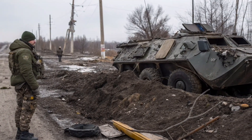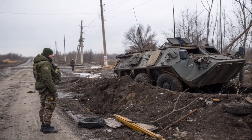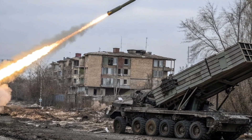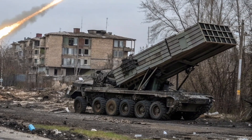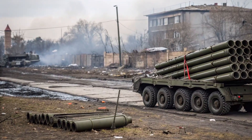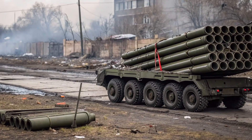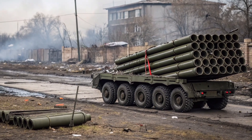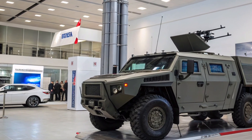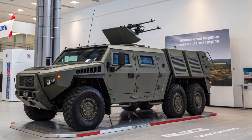Despite its advanced capabilities, the 50P6 TEL has seen mixed results on the battlefield. In February 2024, one unit was lost when it accidentally entered a Russian minefield in Luhansk Oblast and sustained damage beyond recovery. In February 2025, Ukrainian forces destroyed another S-350 TEL in Donetsk, marking the first confirmed loss of this system in active combat. Reports indicated that the launcher was hit while its missile tubes were in the upright position, making it easy to identify.